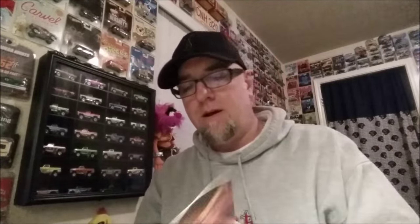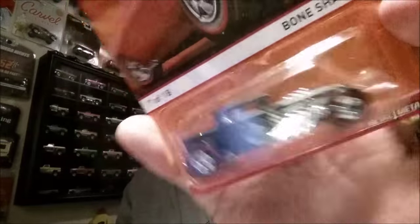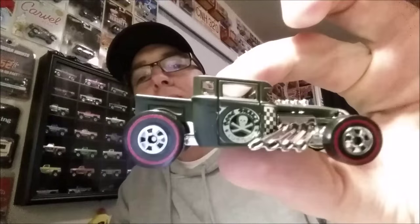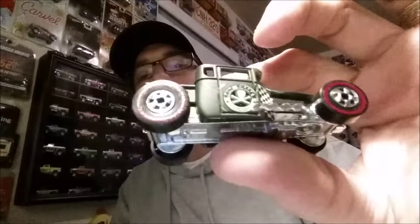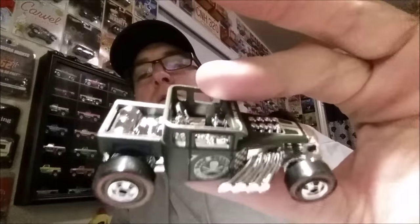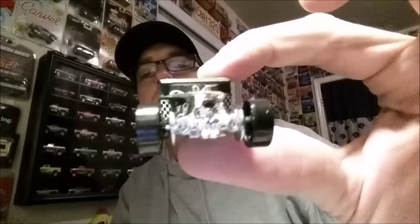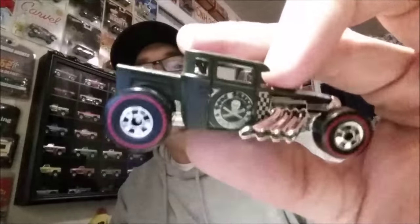Number 4 would have to be the Bone Shaker. This probably will be on everybody's top 5 fantasy cars. There's so many variations of the Bone Shaker. I've always liked it — a couple of Real Rider series that I like. It's just a neat casting; I've seen so many customs done with this particular casting. Awesome casting — not much to do with it as far as customizing, it's just awesome. Little skull on the front — that's cool. That's number 4.